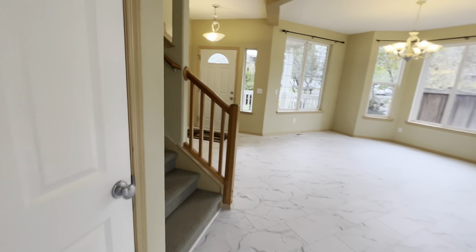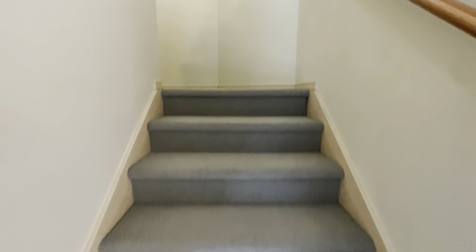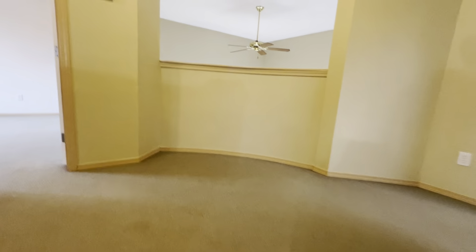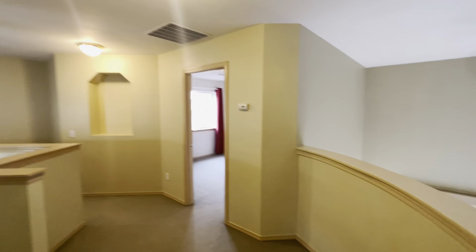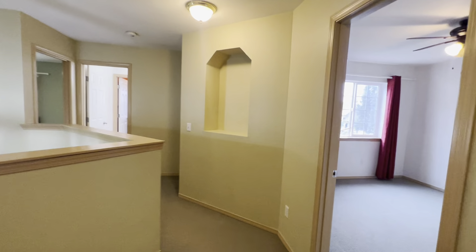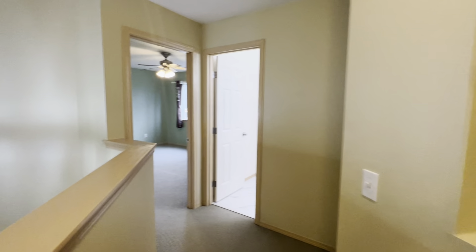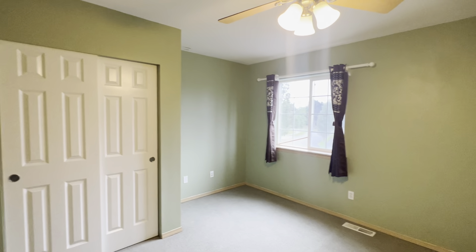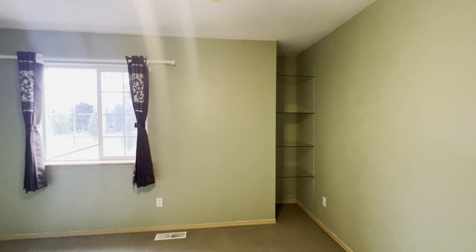Let's head upstairs to the bedrooms. It's a nice landing area. First bedroom has some built-in shelving there in the corner.